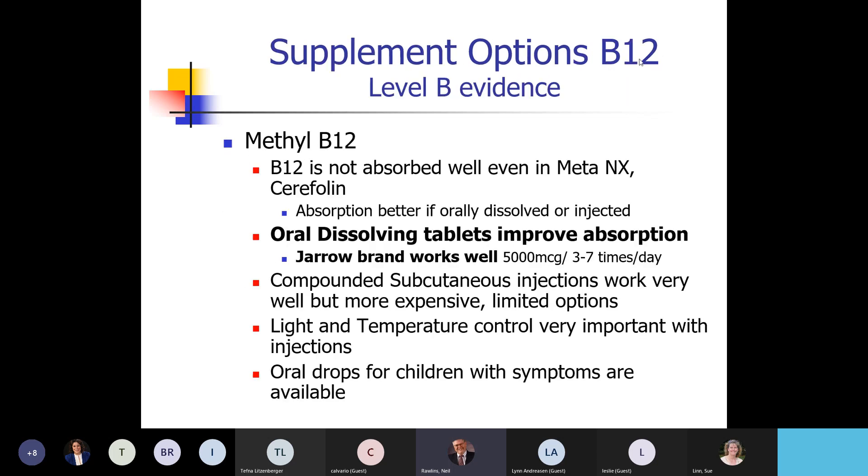The next supplement is B12. B12 doesn't absorb well — if you pop a B12 pill, less than 1% absorbs. They went to oral dissolving tablets, which improves absorption from less than 1% up to around 20% — about 20 times more. The ones that work by far the best are compounded injections, but most people don't need that and do fine with just the oral dissolving tablets.